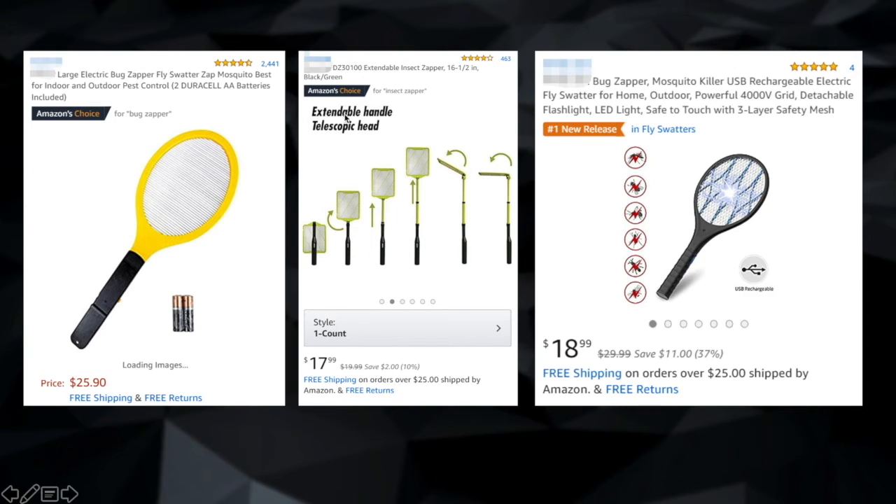Here's the one in the middle — a new model improved based on the need of extending the zapping area. It features an extendable handle and telescopic head. New feature, new design, and price is lower. The one on the right increased the function of flashlights and USB charging. New feature, multi-functions. Compared to the model on the left, the two newer models are selling at a lower price. They may have a better cost structure as well.